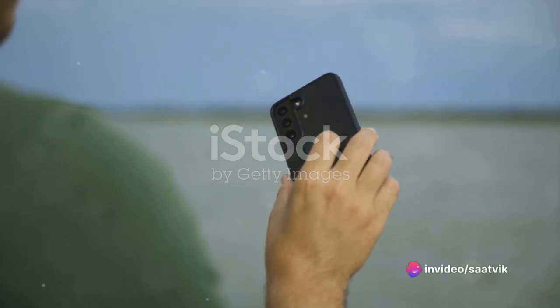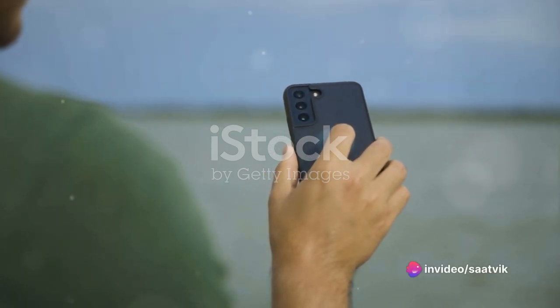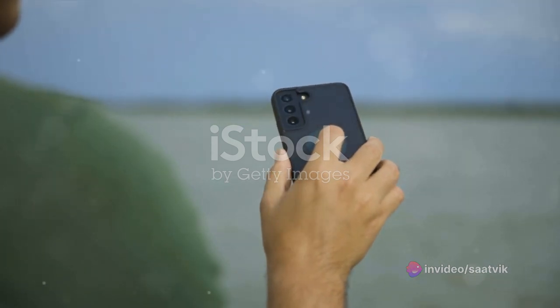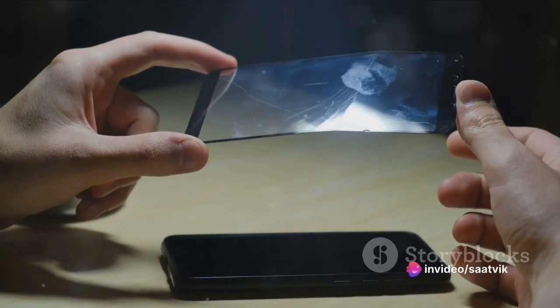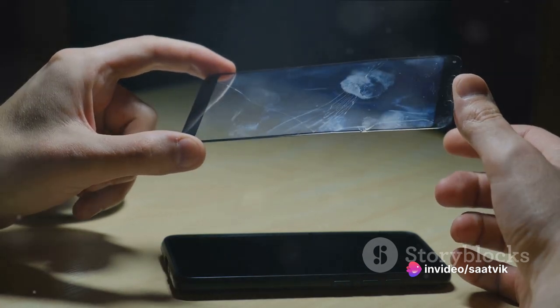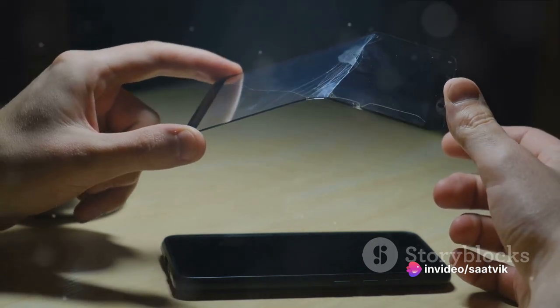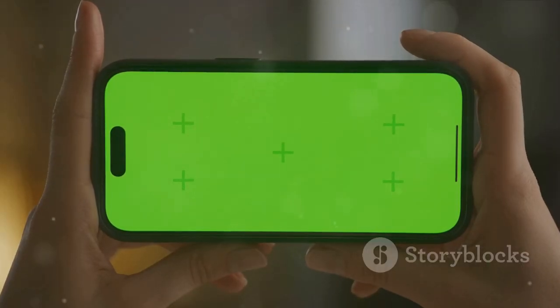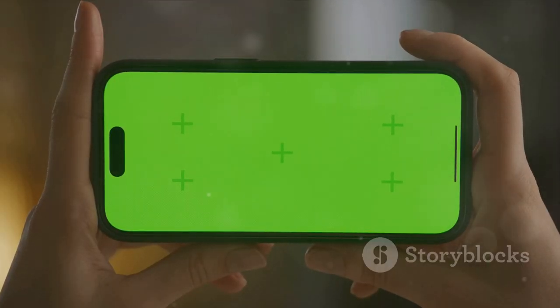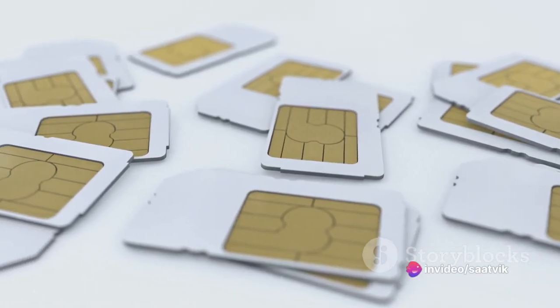Taking a look at its body, the A17K boasts dimensions of 164.2 x 75.6 x 8.3 mm, weighing in at 189 grams. It's a comfortable size to hold and light enough to carry in your pocket without feeling the weight. The back sports a sleek glossy finish that adds to its aesthetic appeal, and the frame is made from plastic — but it's robust and built to withstand the rigors of daily use. The A17K also offers dual SIM functionality.